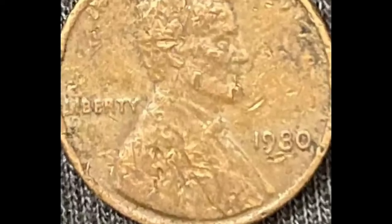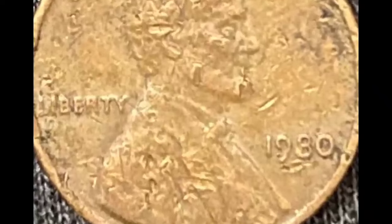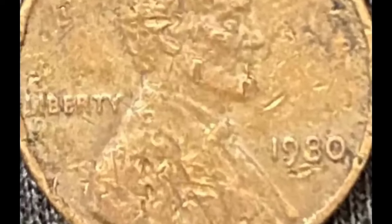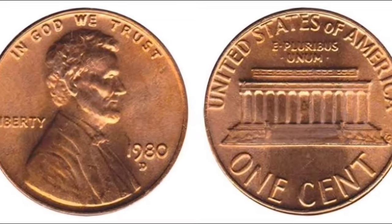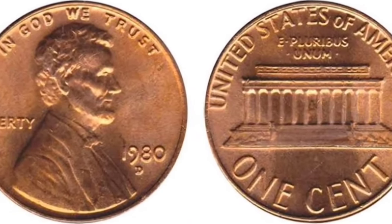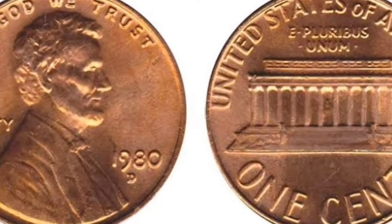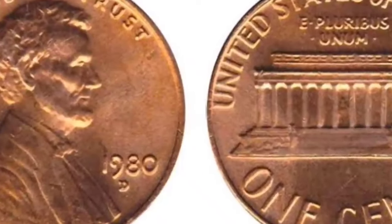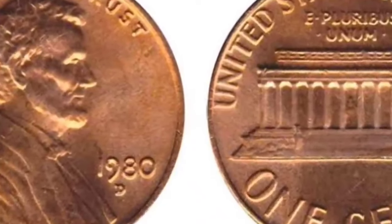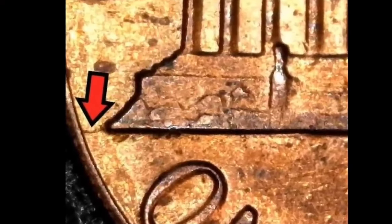The reverse of the 1980 penny carries the image of the Lincoln Memorial, built in 1922 in Washington D.C. It's the same image that appears on every Lincoln cent struck between 1959 and 2008. The design was produced by Frank Gasparro. When it was first issued in 1959, Gasparro was assistant engraver at the Mint. He was promoted the following year and remained the Mint's chief engraver until January 1981.